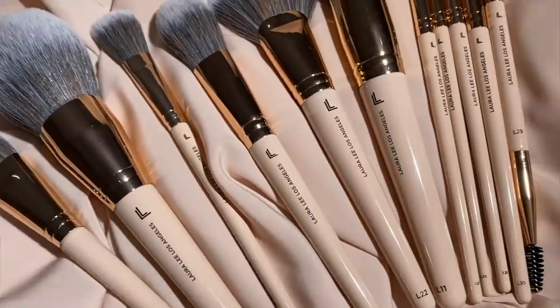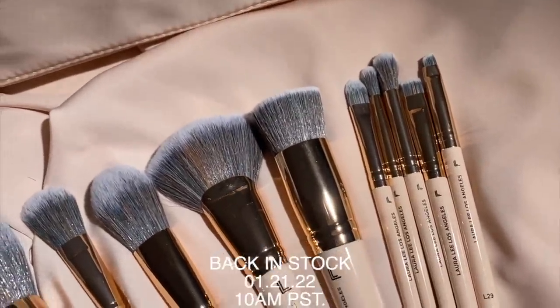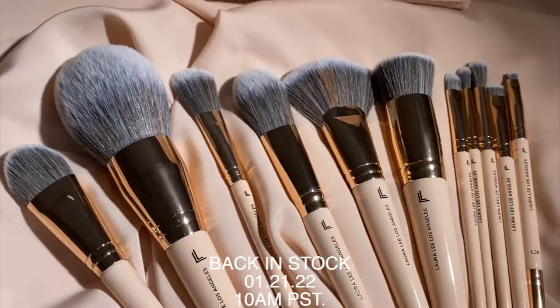I wanted to pop on and let you guys know to mark your calendars because this Friday the 21st our brush set is coming back in stock for the first time since it sold out last year. I'm so excited!